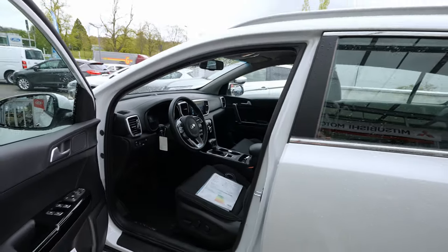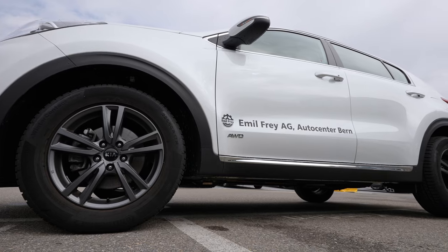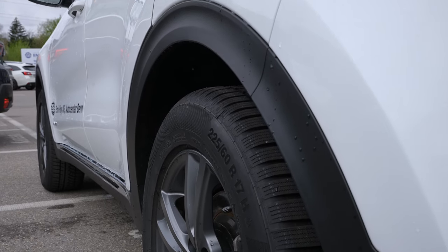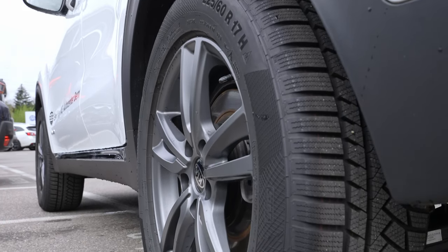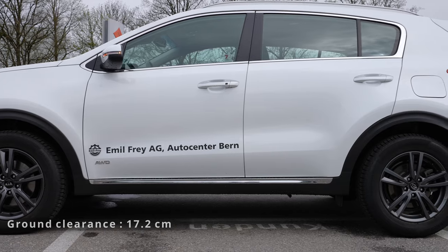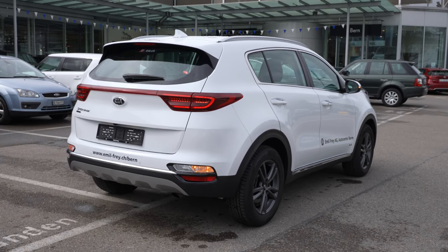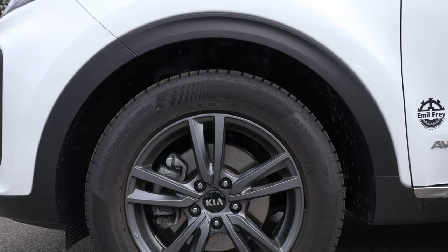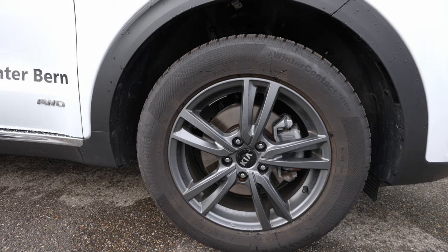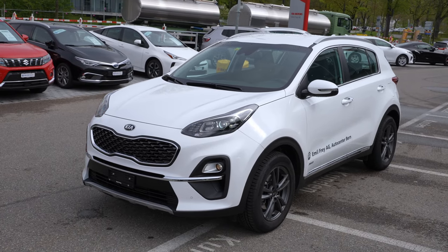Some extra technical data: in the front we have MacPherson suspension with anti-roll bar and coil spring. In the back, multi-link coil spring with anti-roll bar as well on both sides. The ground clearance is 70.2 centimeters — pretty good, I like it very much. The rims are 17-inch — I think they're a bit small for the size of the car. I'd personally go with something bigger.